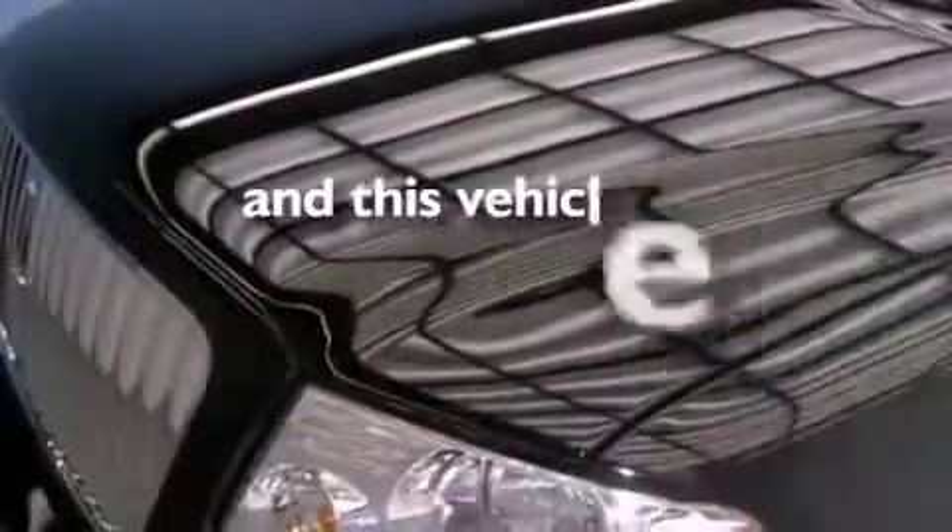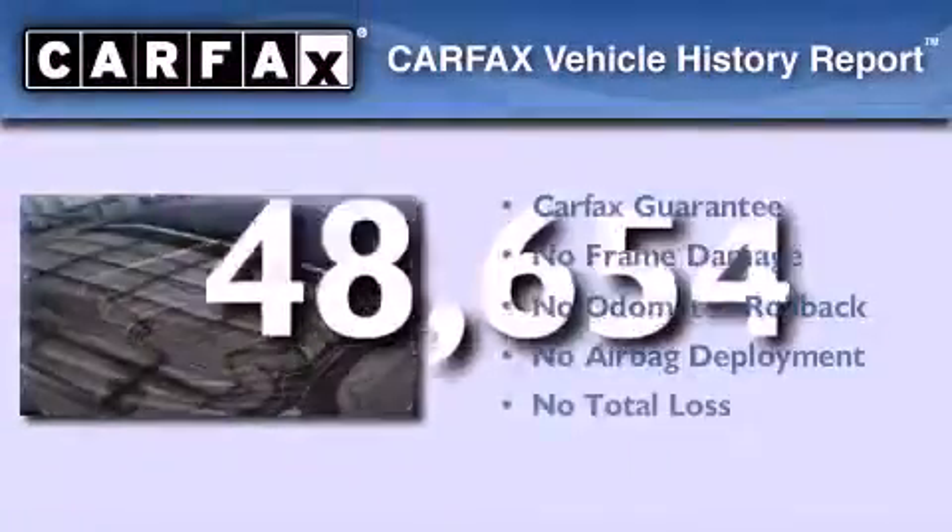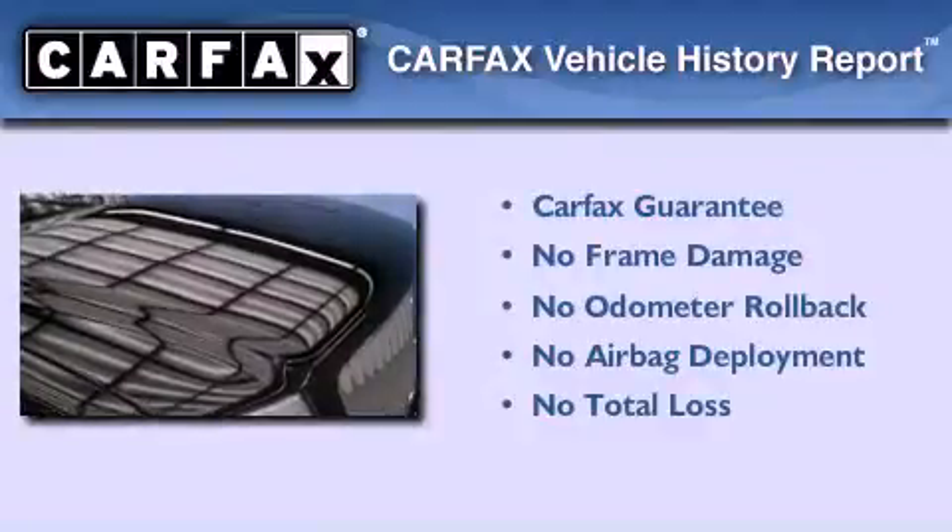This vehicle has fewer than 49,000 miles on the odometer. Not to mention that this Lincoln qualifies for the Carfax Buyback Guarantee.